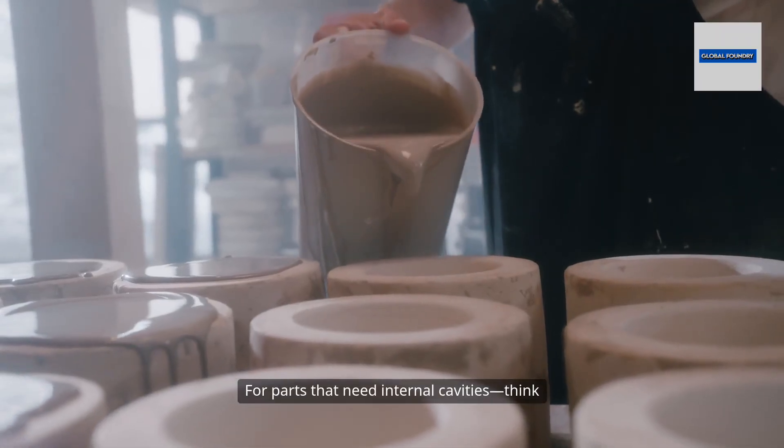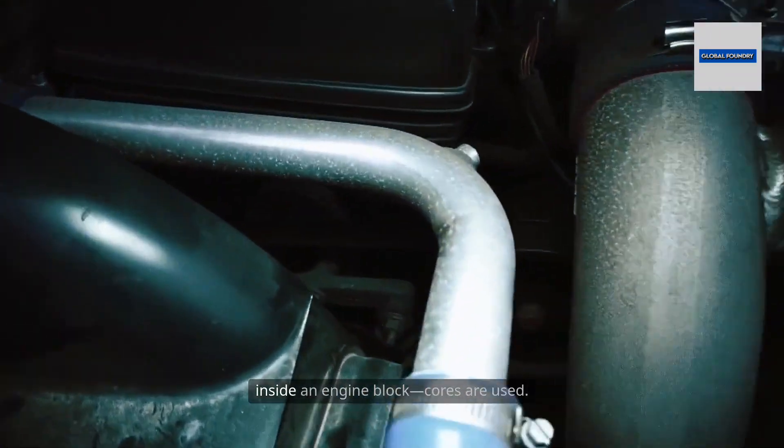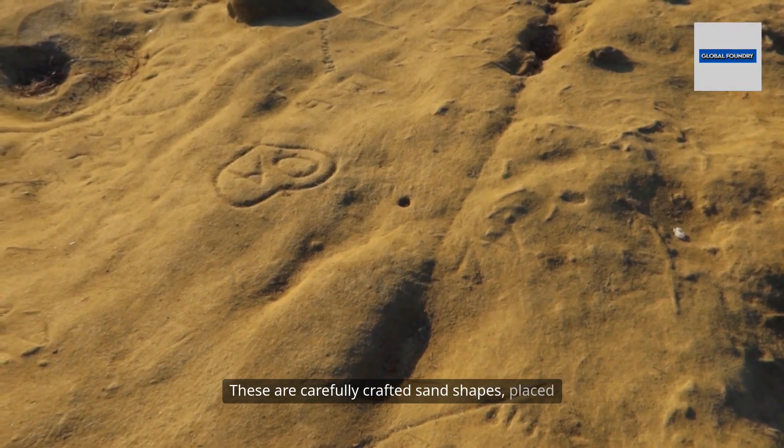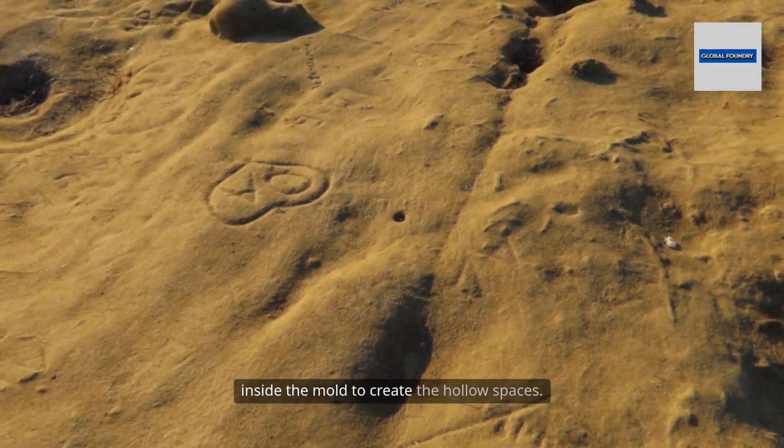For parts that need internal cavities — think of the complex channels inside an engine block — cores are used. These are carefully crafted sand shapes placed inside the mold to create the hollow spaces.